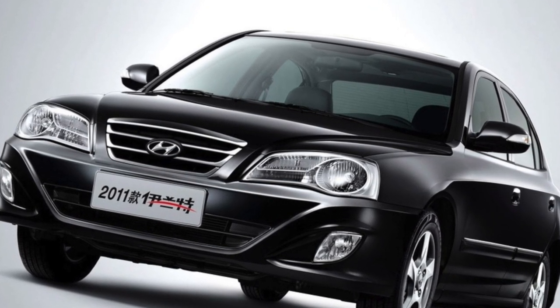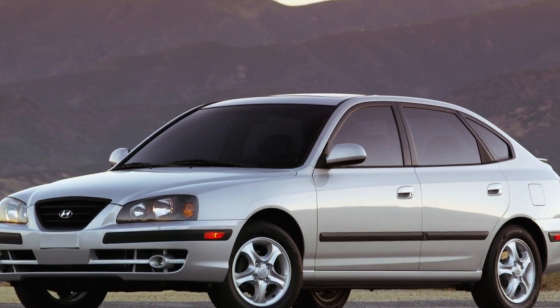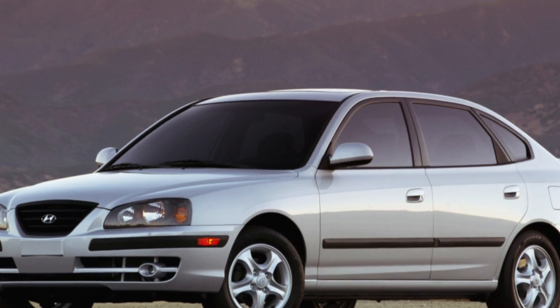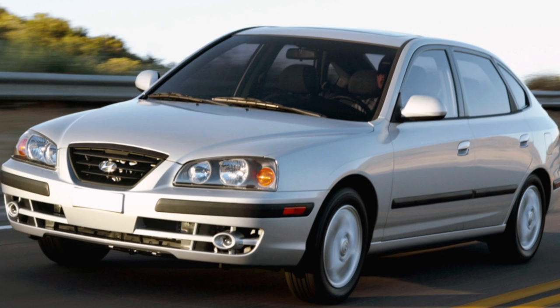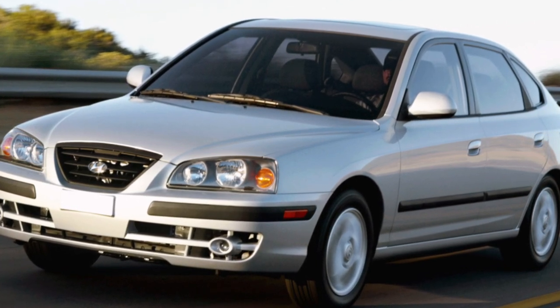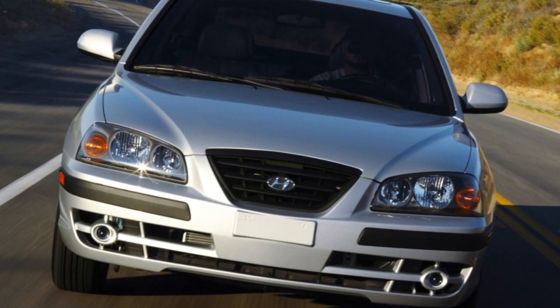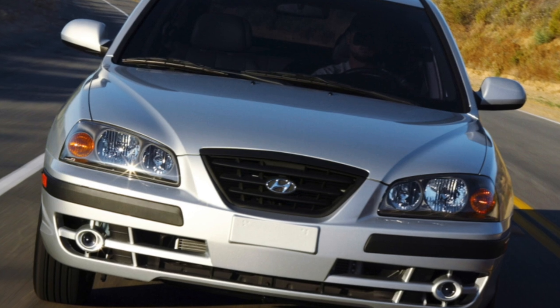However, by applying this method of protection, the Koreans seem to have decided to save on the quality of the paintwork. Small pebbles flying from under the wheels or branches on contact leave deep scratches, sometimes to metal. On the hood, in places of chips, you can see red dots of rust. But the absence of minor paint damage is a sure sign that the car has recently been repainted, and it makes sense to do this only after an accident.